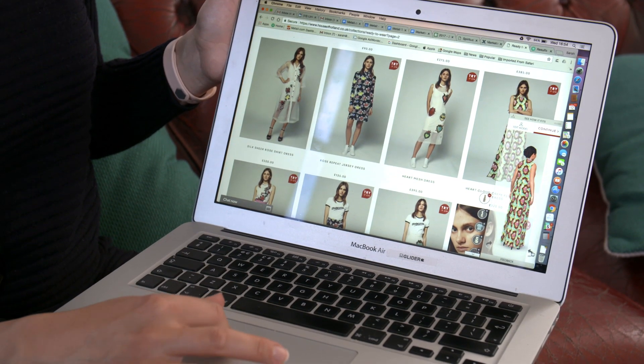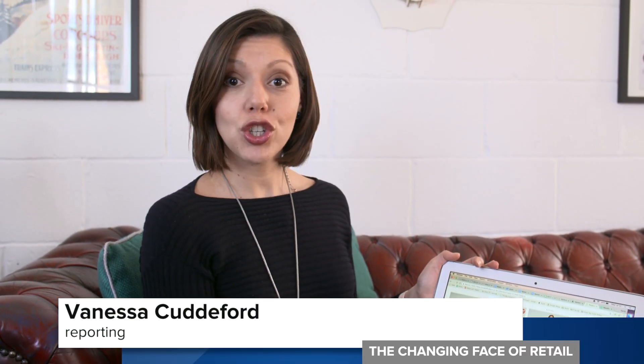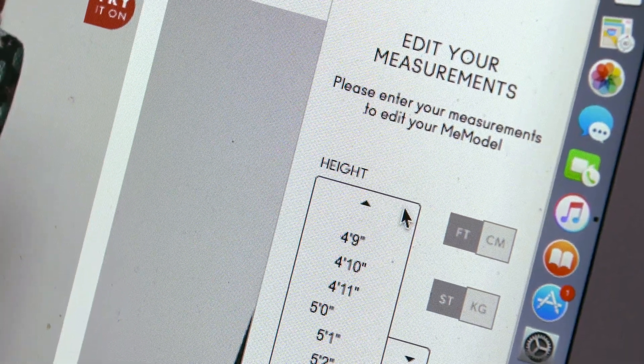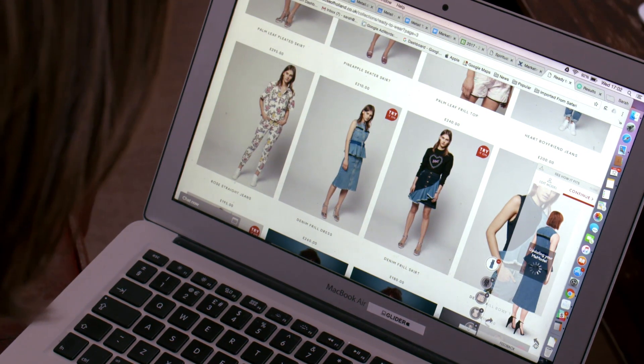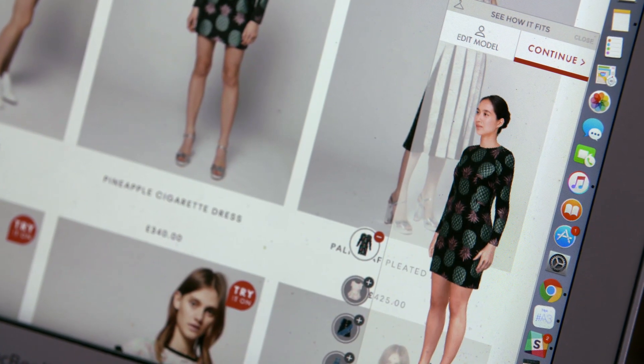And this is how it works. By putting in just a few bits of data — height, weight, and bra size — you can get an accurate Mi Model figure. You then choose the head of the model which most closely resembles yours and the shopping can begin. The Mi Model has up to 96% accuracy when it comes to fitting. It allows customers to try on and style clothes on their virtual body and see them in 360 degrees.